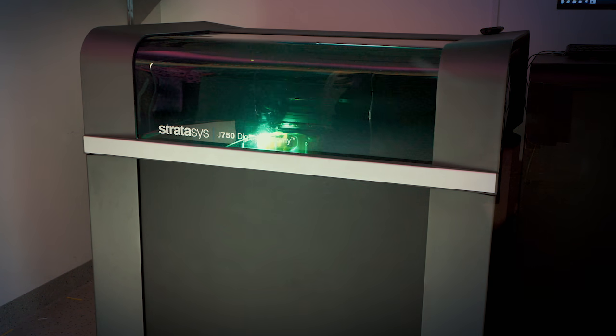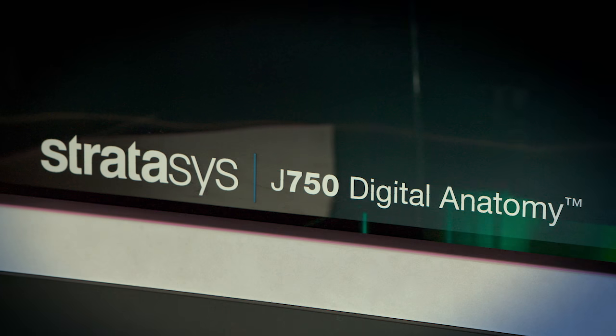One of the questions we've repeatedly heard from our customers — both medical device customers as well as hospitals — is the need for biomechanical accuracy. The biomechanical accuracy that the digital anatomy printer provides is really what's differentiating this solution from anything that's on the market today.